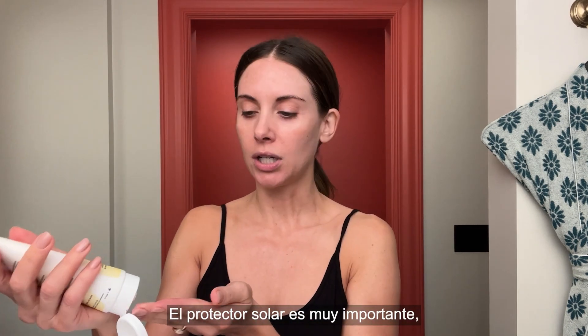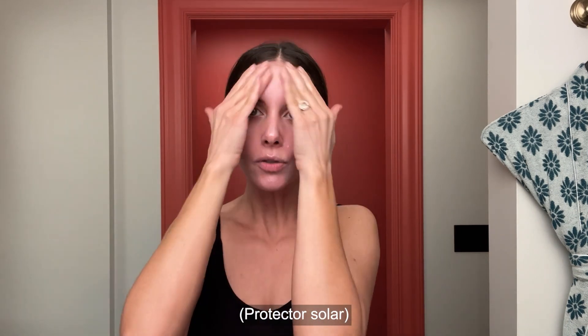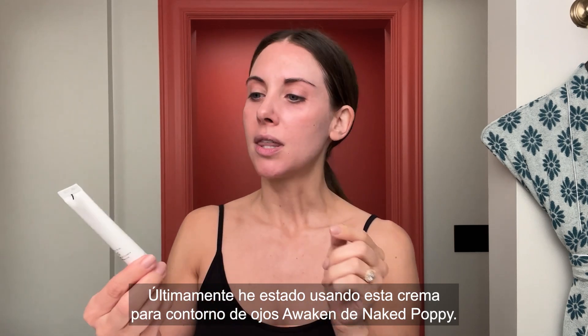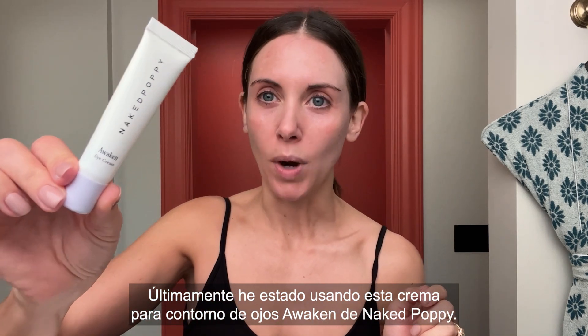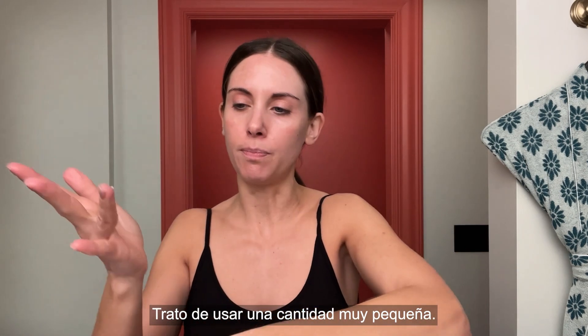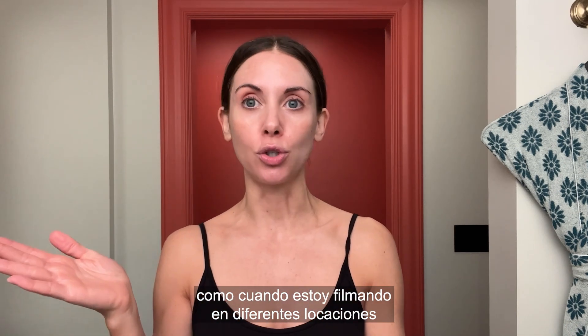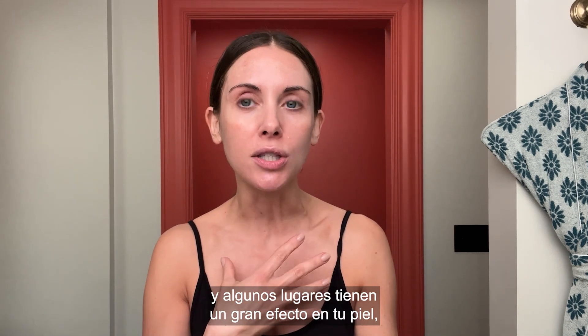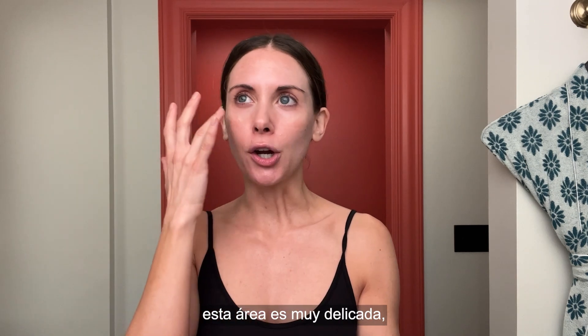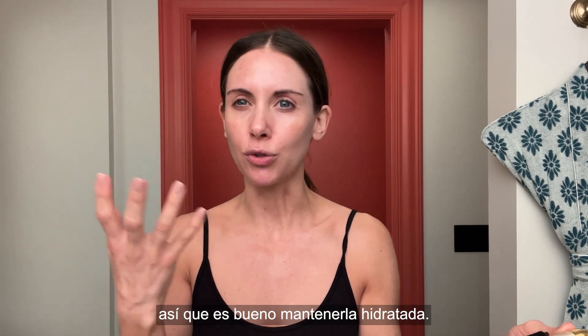Then I used this Image Skincare Matte Moisturizer with SPF 30. Sunscreen, very important — never leave home without it. Lately I've been using this Naked Poppy Awaken Eye Cream. I'm trying to use just the teeniest bit of this. When I'm feeling a little more dry, or shooting in different locations — some locations have a big effect on your skin — that area is so delicate that it's nice to keep it really hydrated.